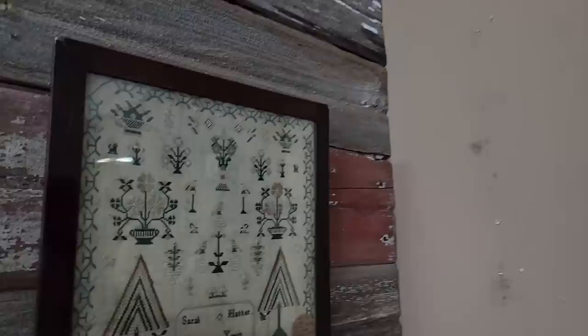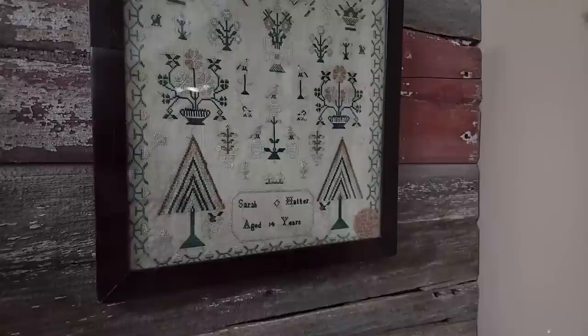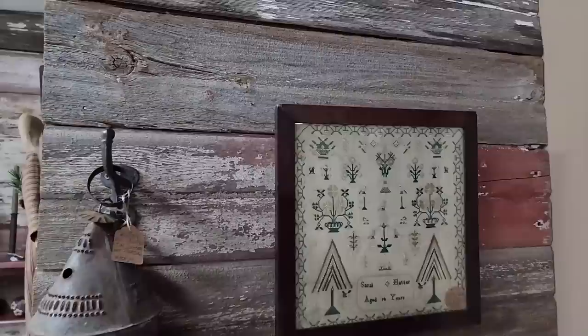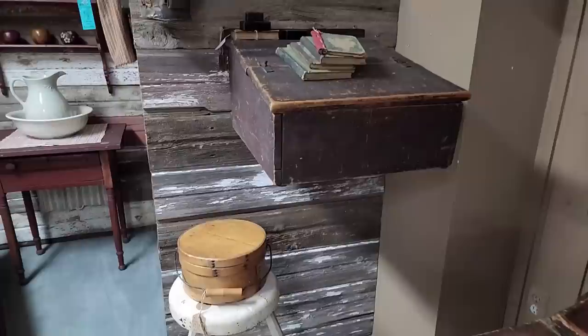There's a sampler here on the wall. I know we have several watchers of the channel who are always looking for these beautiful samplers, and there's a great example — Sarah Hatter, H-A-T-T-E-R, age 14 years. Just lovely. And this beautiful barn wall is a new addition here in the shop — it really gives a warmth to it. There's a pretty little pantry box with the bale handle.